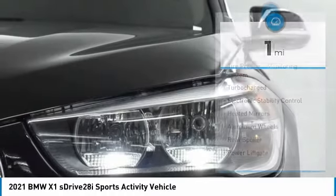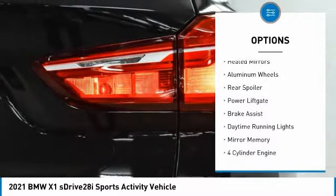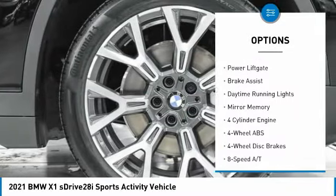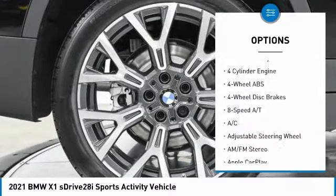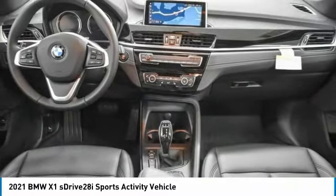Here are some of this vehicle's great options: tire pressure monitoring system, turbocharged, electronic stability control, heated mirrors, aluminum wheels, rear spoiler, power lift gate, brake assist, daytime running lights, mini spare tire.